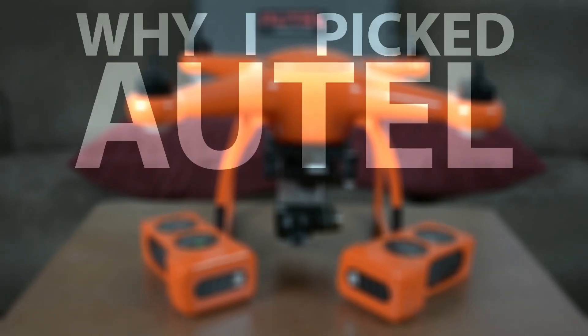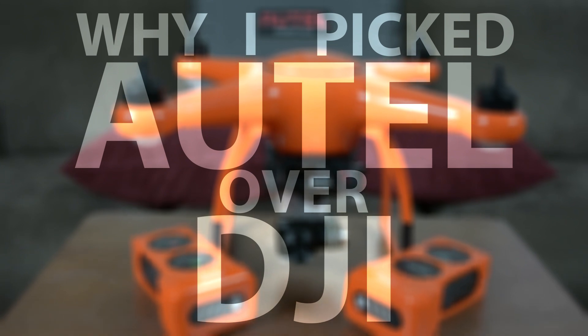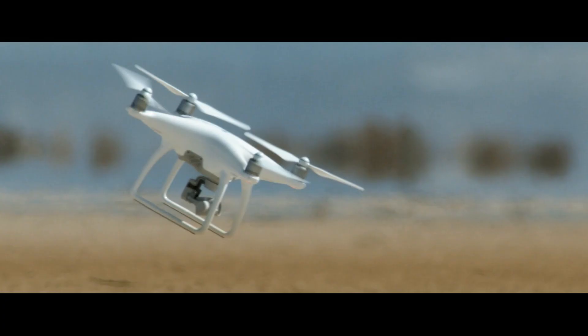Hey Anderwebers, so today I want to talk all about why I chose the Autel X-Star Premium over the DJI Phantom 4 Pro. I had originally already decided to buy the Phantom 4 Pro, because it is like the go-to drone for all business.